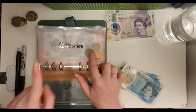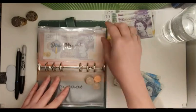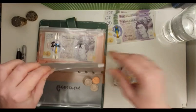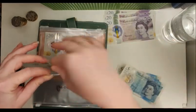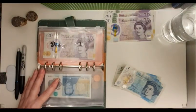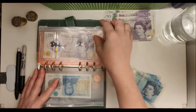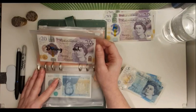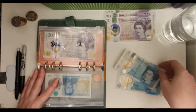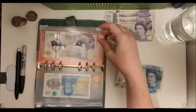I had three pounds in the pets envelope but I've taken it out and put it aside. Miscellaneous is getting £5 — that's for things like toilet roll, ladies' items, or anything I wouldn't want to take from my grocery fund. Then dining out was going to get £10, but I need to check on dining out, entertainment, and car maintenance.